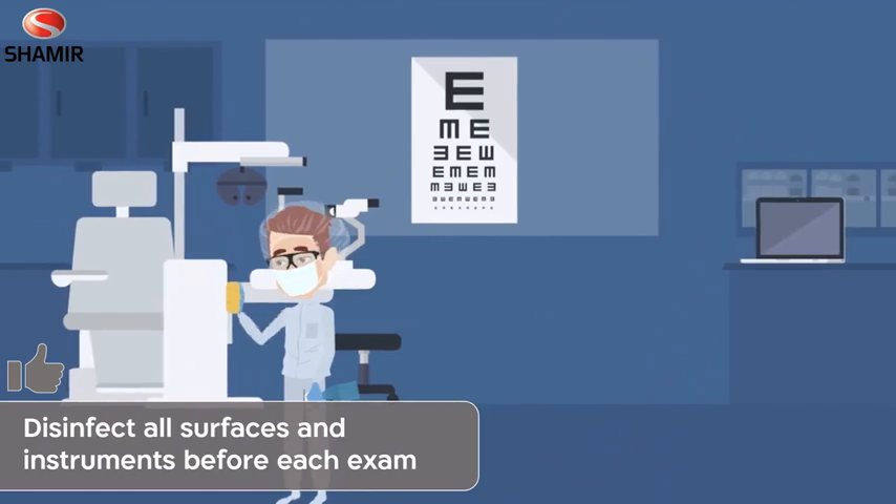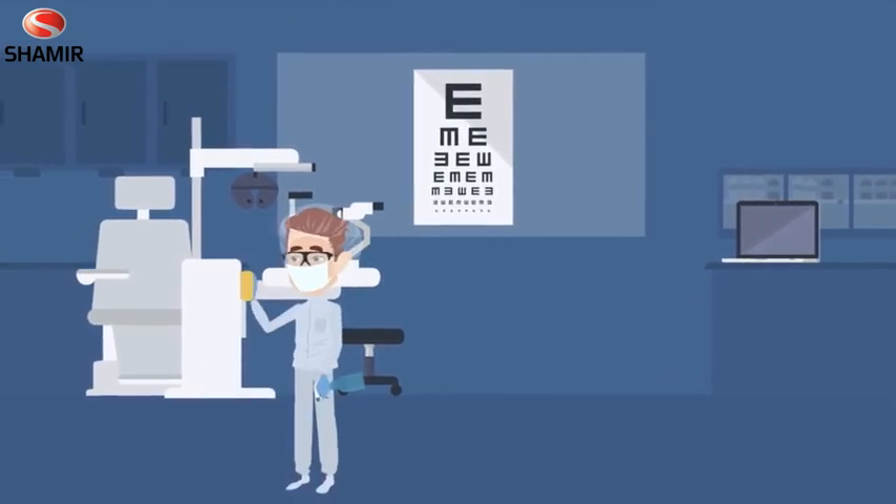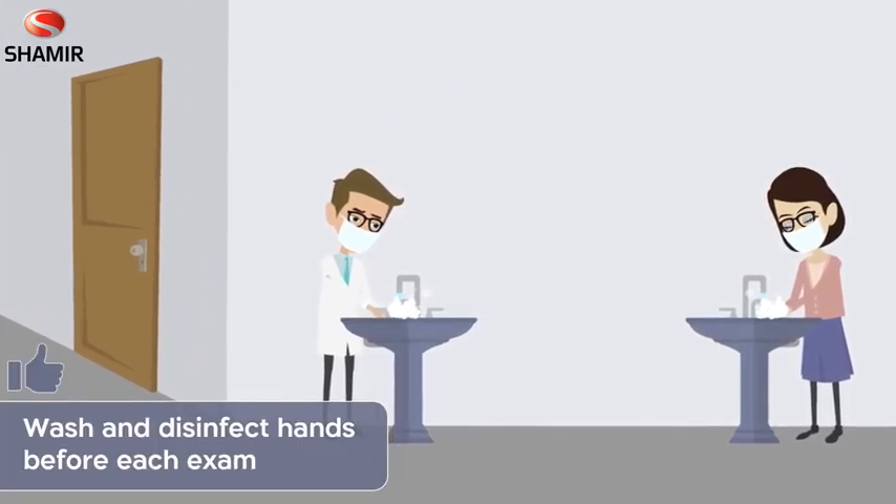Make sure you disinfect all surfaces and instruments in the examination room before each exam. Before examining, make sure that you and your patient wash and disinfect your hands.